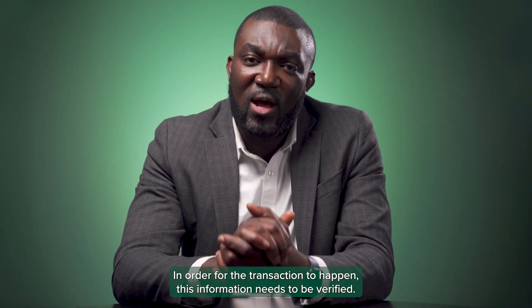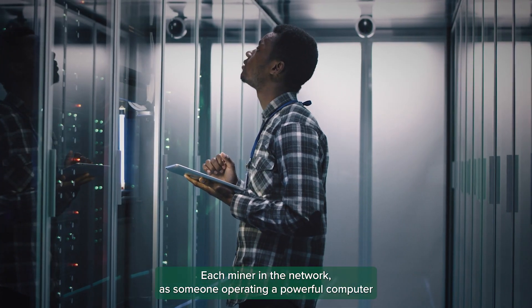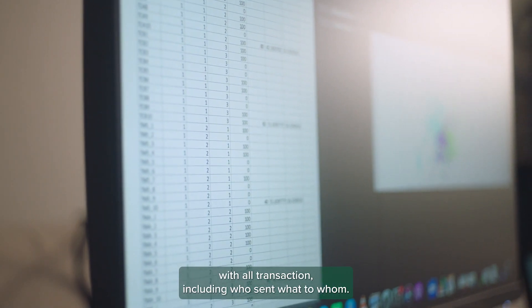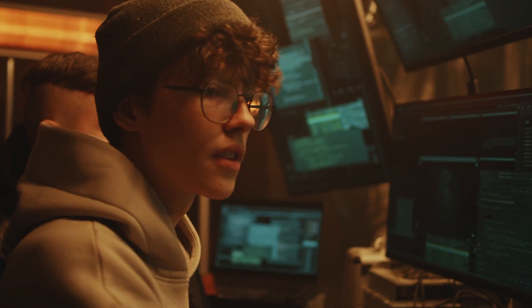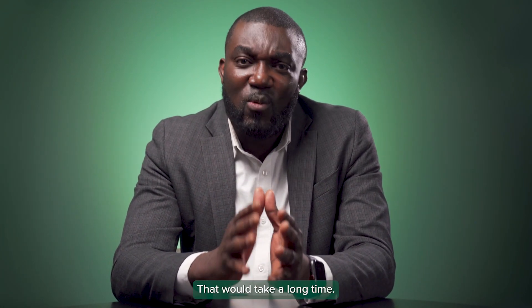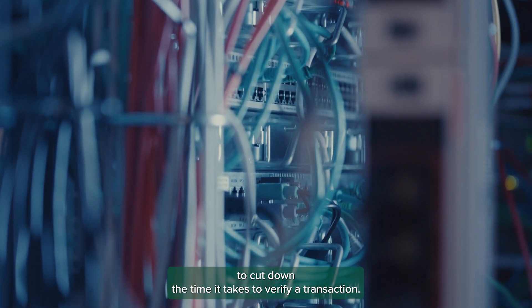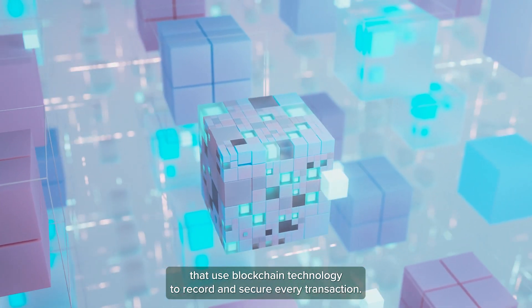In order for the transaction to happen, this information needs to be verified. A miner does that. Each miner in the network is someone operating a powerful computer that has its own copy of an identical ledger, which is essentially a spreadsheet with all transactions, including who sent what to whom. For a transaction to occur, a majority of all miners must agree that the information is correct, matching their ledger copy. Miners are consistently running their computers to cut down the time it takes to verify a transaction. In a nutshell, cryptocurrencies are digital currencies that use blockchain technology to record and secure every transaction.